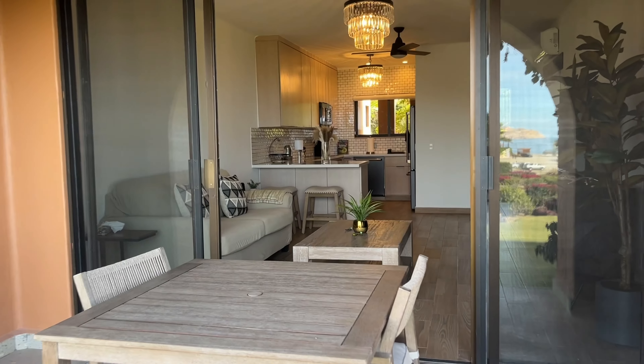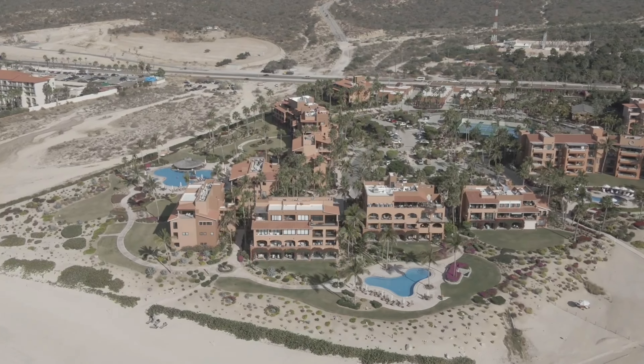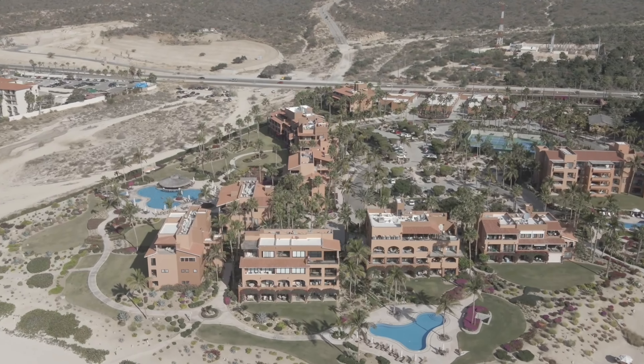Give us a call to schedule a viewing. At only $650,000 and with a solid vacation rental history, this beautiful condo is priced to sell. Secure your new property in paradise today.